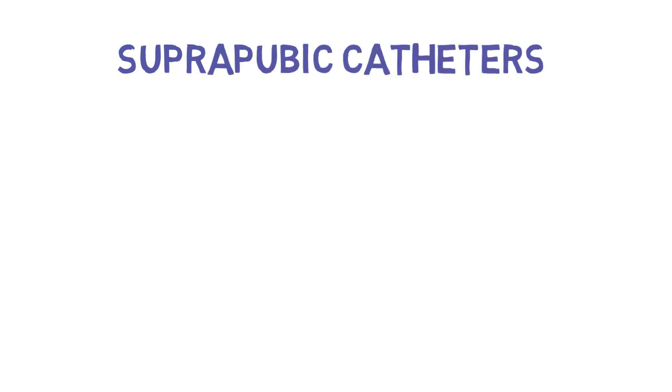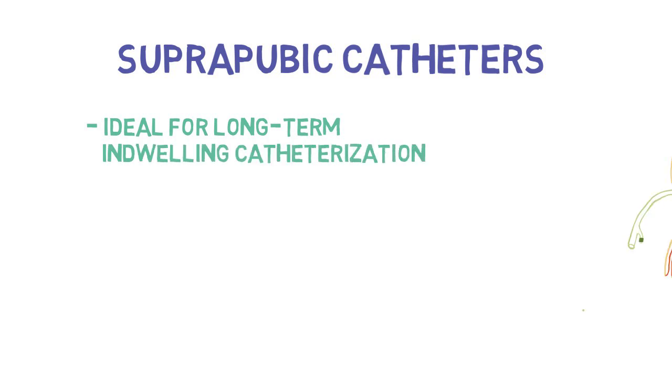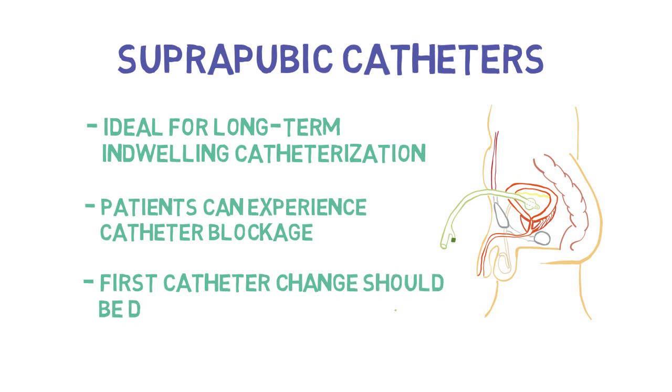Suprapubic catheters. Suprapubic catheters are ideal for long-term indwelling catheterization. They prevent bladder neck injury in women as well as penile erosion in men. Patients can experience catheter blockage because of stone or mucus production. It is important that the first catheter change should be done by the most responsible physician, usually a urologist.